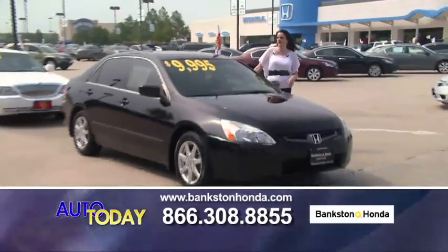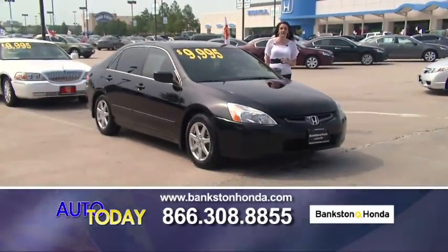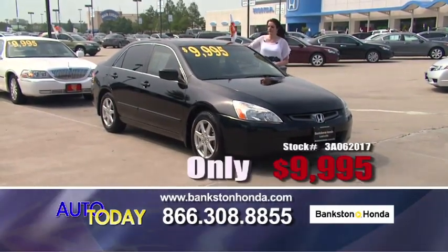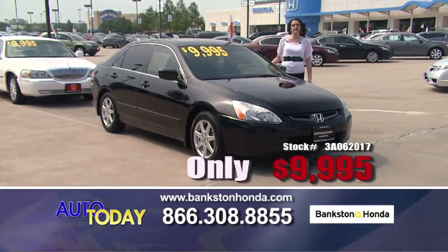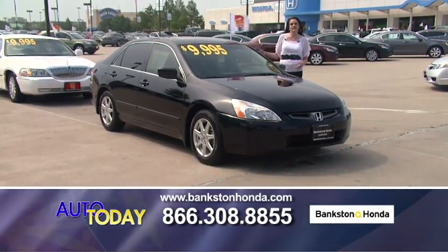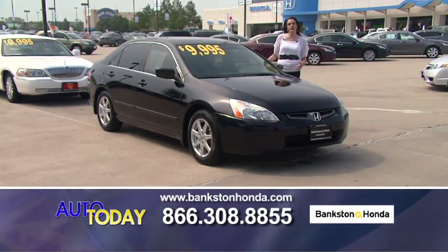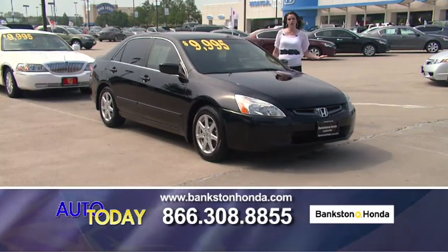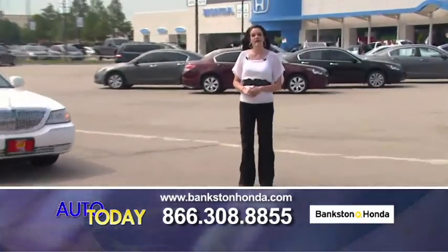Here we've got a 2003 Honda Accord EXL V6 — fully loaded for only $9,995. Leather interior, power seats, heated front seats, six-disc CD player, alloy wheels, and a sunroof. Give us a call if you're interested: 866-308-8855.